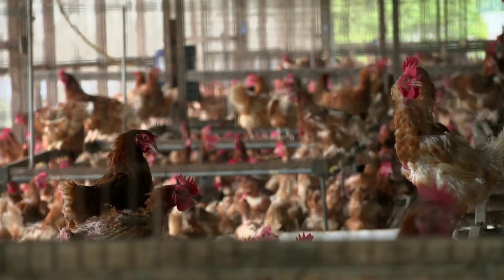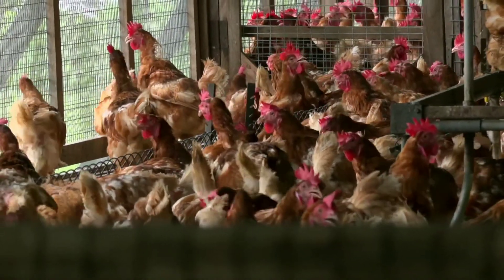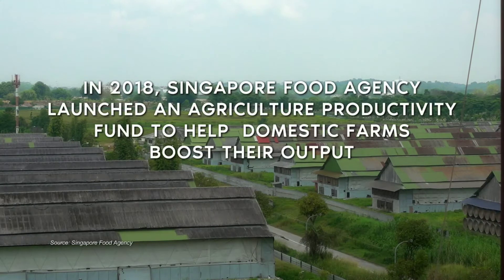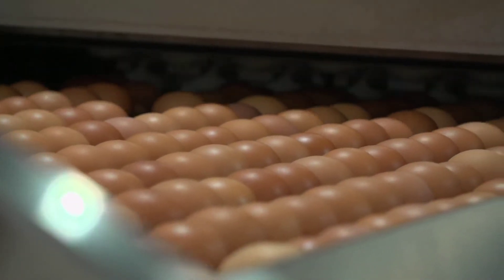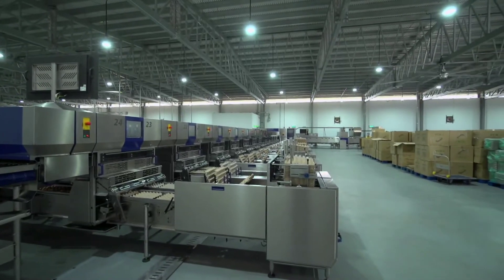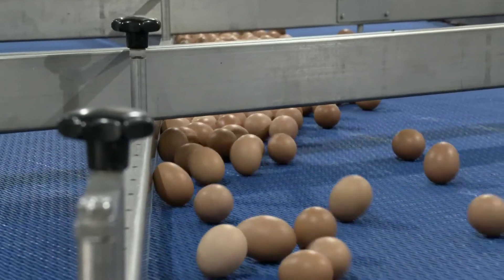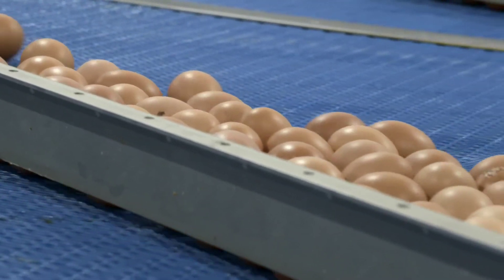Motivation is important. Our egg farms are probably the most technologically advanced. Most people don't realise this, but in the 70s, Singapore's poultry farming was considered amongst the most advanced in the world. With the support from the Agriculture Productivity Fund, we invested in this state-of-the-art egg-grading, sorting, and packaging machines. These machines have the capacity to grade up to 190,000 eggs per hour — more than double our old farm's capacity.